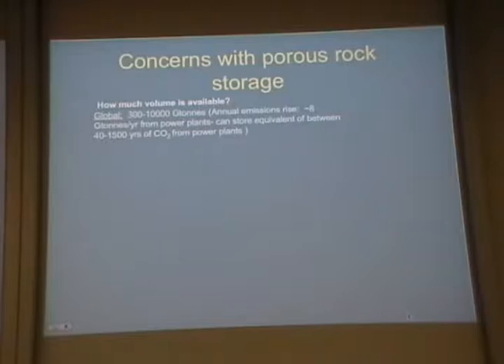The biggest single land-based storage option is porous rock formations. The estimate is that globally you can store on the order of 300,000 to 10,000 gigatons of carbon in the form of CO₂ in porous rock formations. Annual emissions are about 8 gigatons per year, so that would allow you to store somewhere between 40 to 1,500 years of CO₂ in these formations.